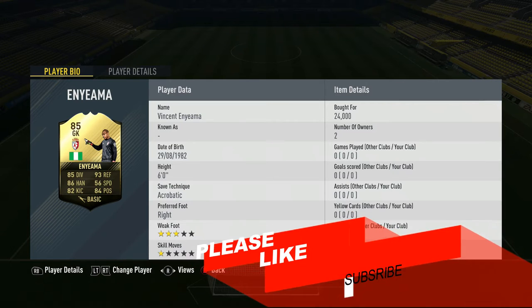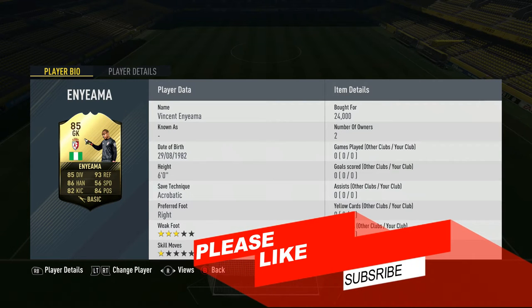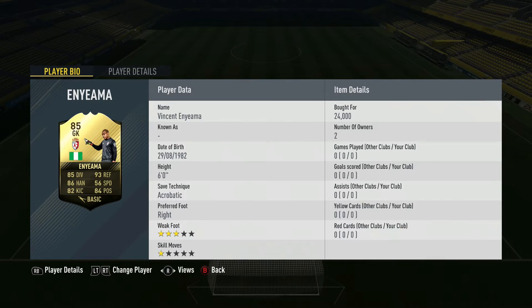What's up guys, it's Duel Minds here bringing you the best keeper in FIFA. If you enjoyed this video or it helps you out, hit that like button, subscribe if you're new to the channel, feel free to make any comment below. Let me know what other keepers you'd like me to try out and let's get into the video.